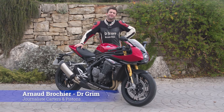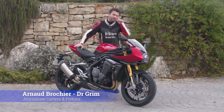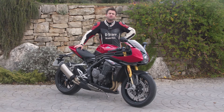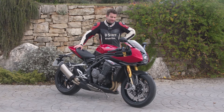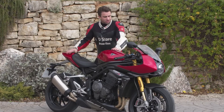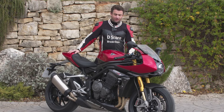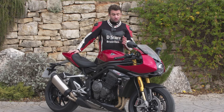Bonjour à tous et bienvenue sur Carter & Piston. Dr Grimm is back et ça fait du bien. On va se voir quelques fois cet hiver pour des essais sportifs et j'en suis ravi. Nous sommes ici pour la présentation de cette très belle moto qui est la Speed Triple en version RR, et qui est en présentation mondiale aujourd'hui.